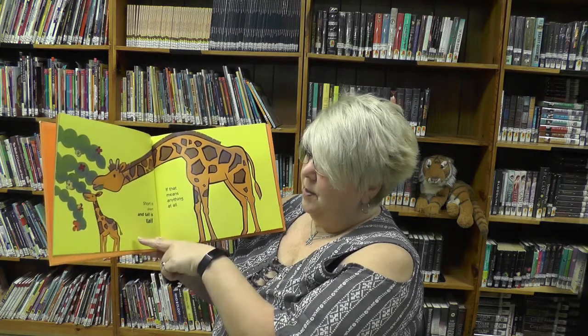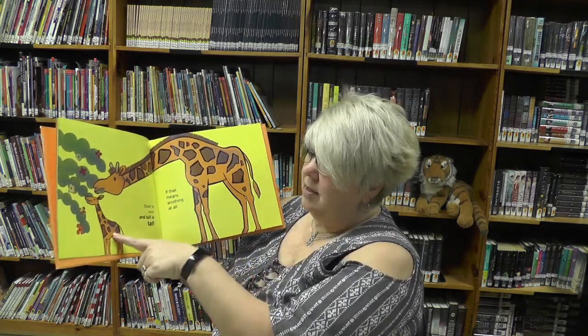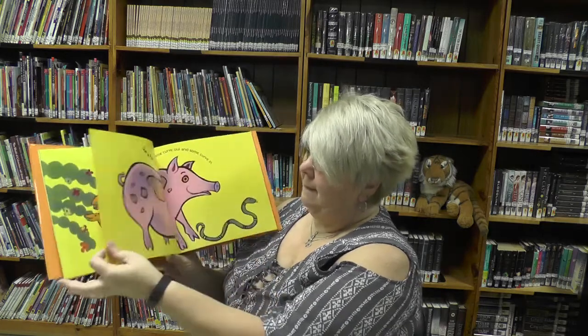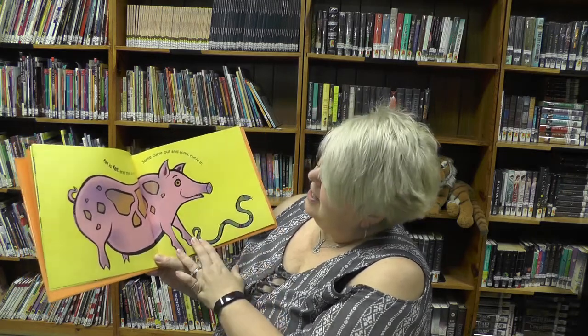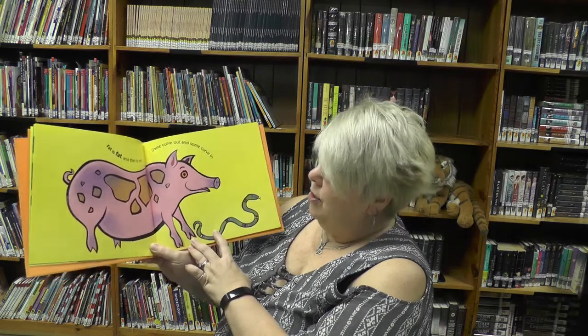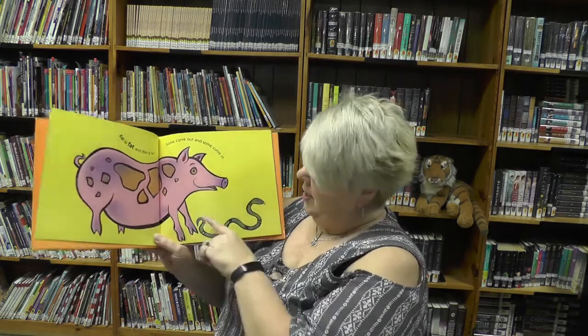Fat is fat and thin is thin — some curve out and some curve in. Is this one fat? The pig — mm-hmm. And which one is the thin one? The snake.